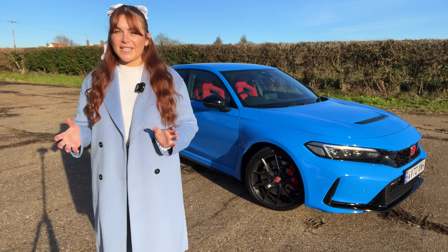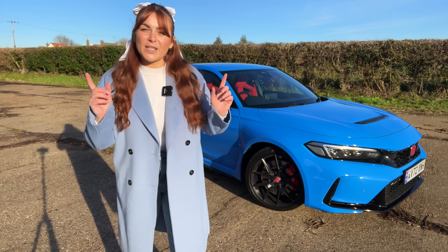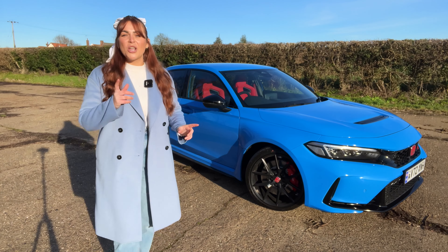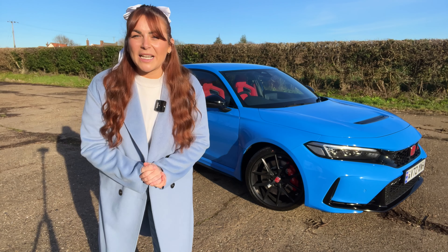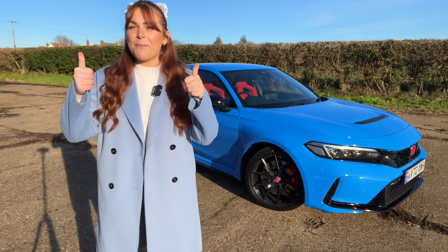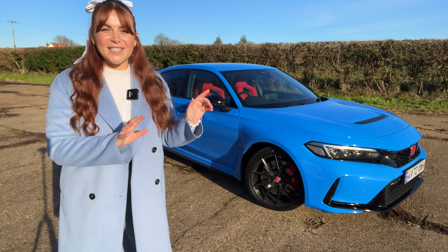Thank you so much for watching today, guys. What do you think of the new Honda Civic Type R? Have you got one on order? Let me know down below. My friend Armagen has taken delivery of one of these cars, so I'll pop his details below so you can check his channel out. Thanks to the customer at John Banks and John Banks for organising this video. If you've enjoyed it, please give it a big thumbs up, and if you want to see more videos from me on Autosocial UK, hit that subscribe button. Until next time, see you later.